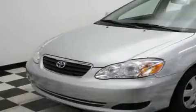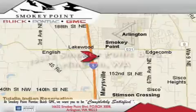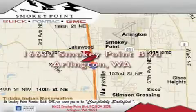Call or visit us right now and arrange your test drive today. Smokey Point Buick Pontiac GMC is conveniently located right off of Interstate 5 in Arlington.